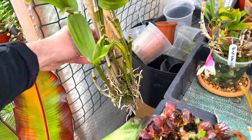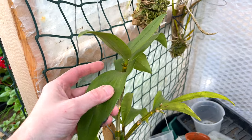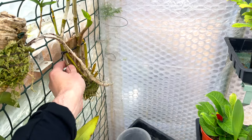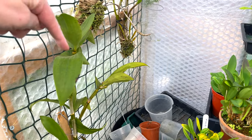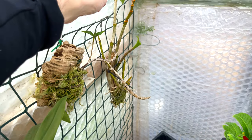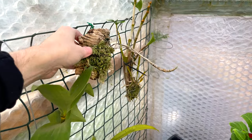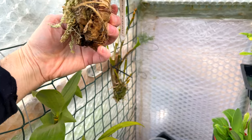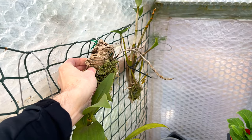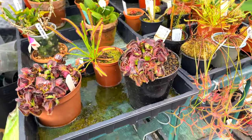Both my Dendrobium densiflorum and thyrsiflorum — the densiflorum has done really well; it's put lots of growth on and there's a bud forming that should develop into a huge bloom. The thyrsiflorum hasn't done as well; it put on a new cane but lost one leaf. However, it does have a little nubbin, so maybe I'll get my thyrsiflorum to bloom for the first time since I first got it.